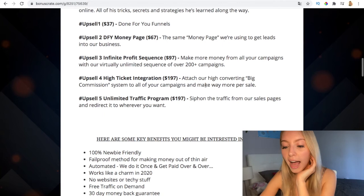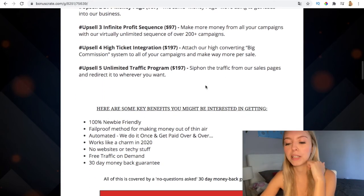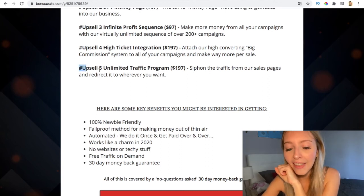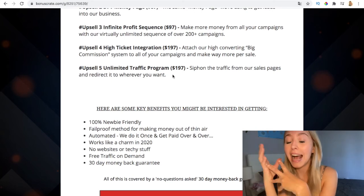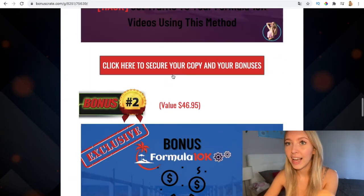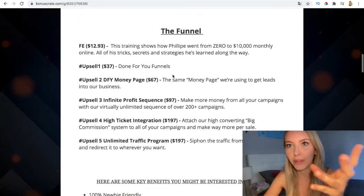Upsell four is the High Ticket Integration at $197, which attaches a high-converting big commission system to all your campaigns so you can make more per sale. It costs a bit more but it's also good. Upsell five is the Unlimited Traffic Program, which helps you win unlimited traffic. As I mentioned, you also have my bonus showing you how to drive traffic to your Formula 10K videos or to whatever your videos are.